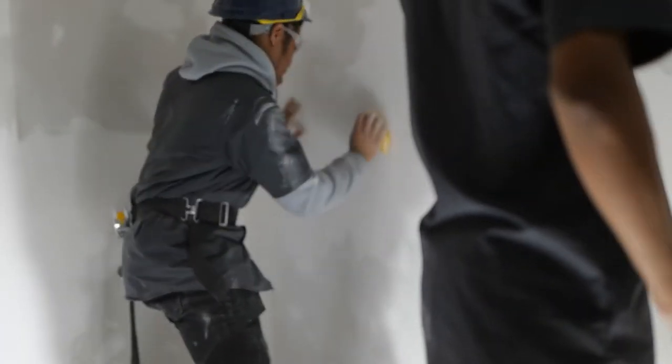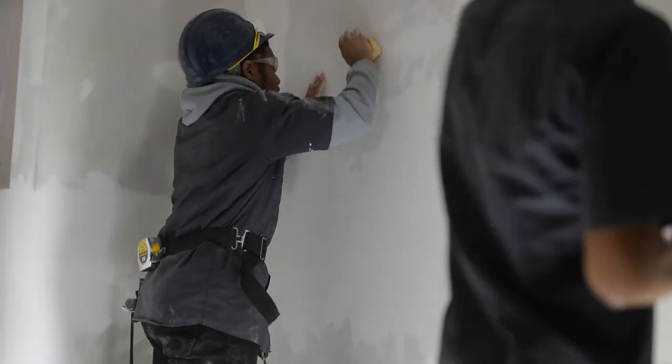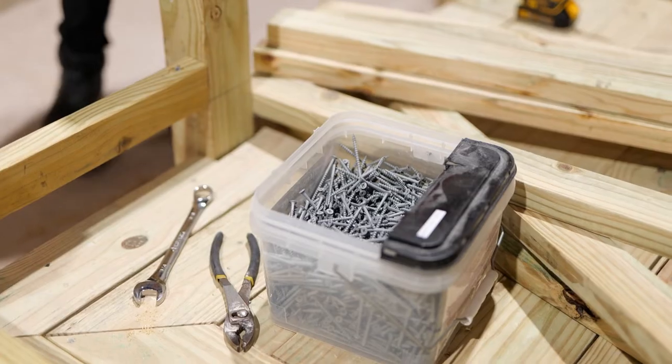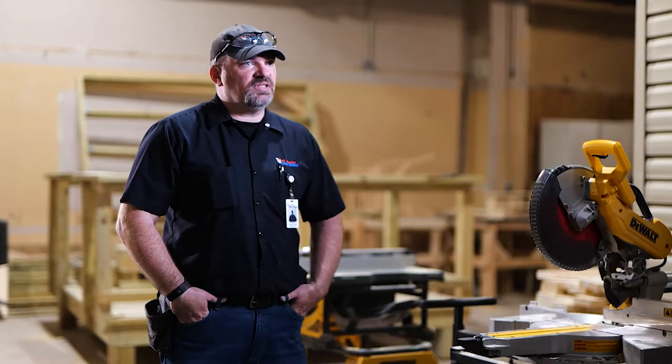They'll begin with learning all of the theory behind it — all the basics. This is a hammer, this is a nail, this is how many nails go into this much lumber, et cetera. All the basics get introduced that way, and then we bring you out into the lab and start introducing lab time.